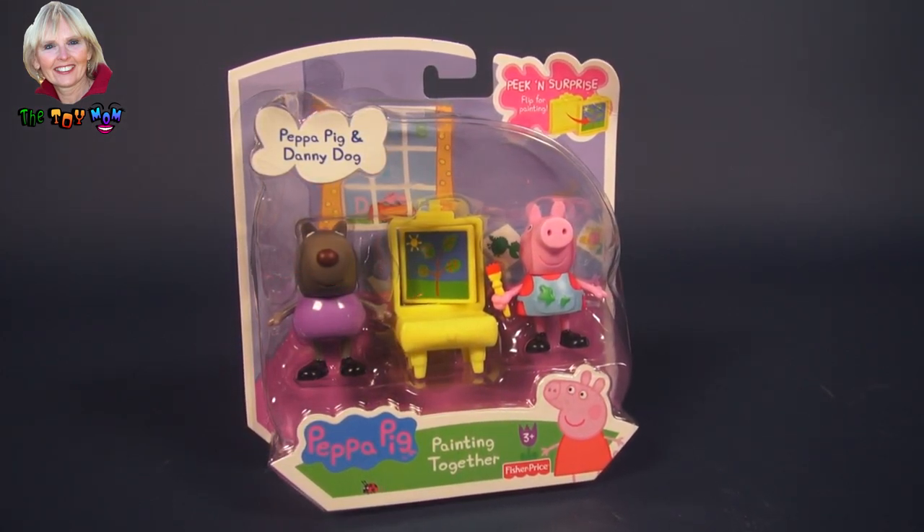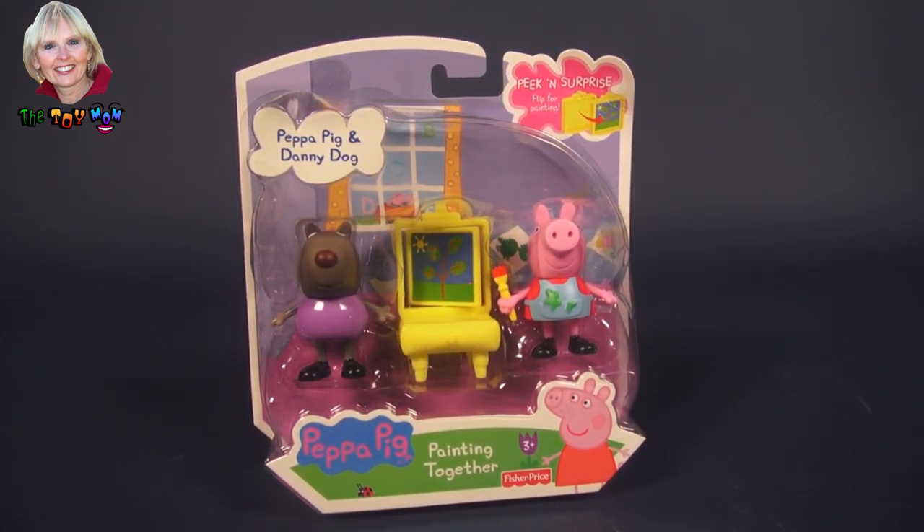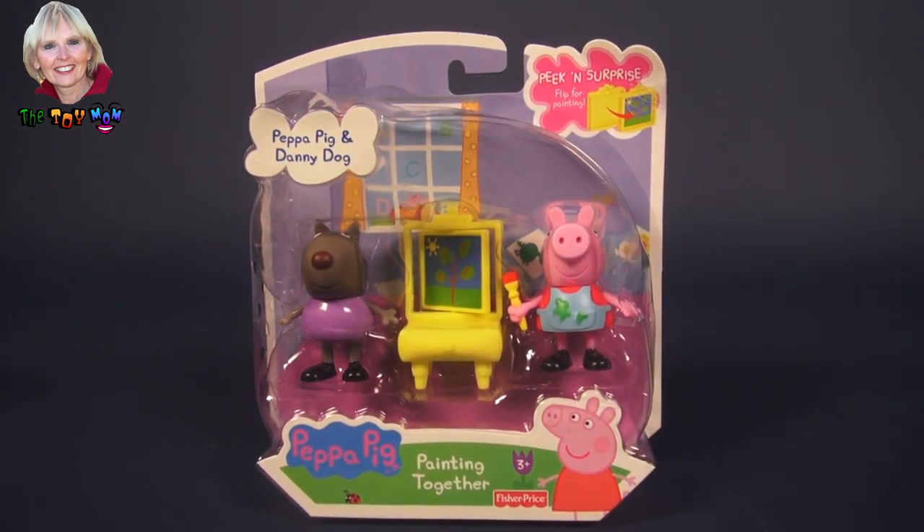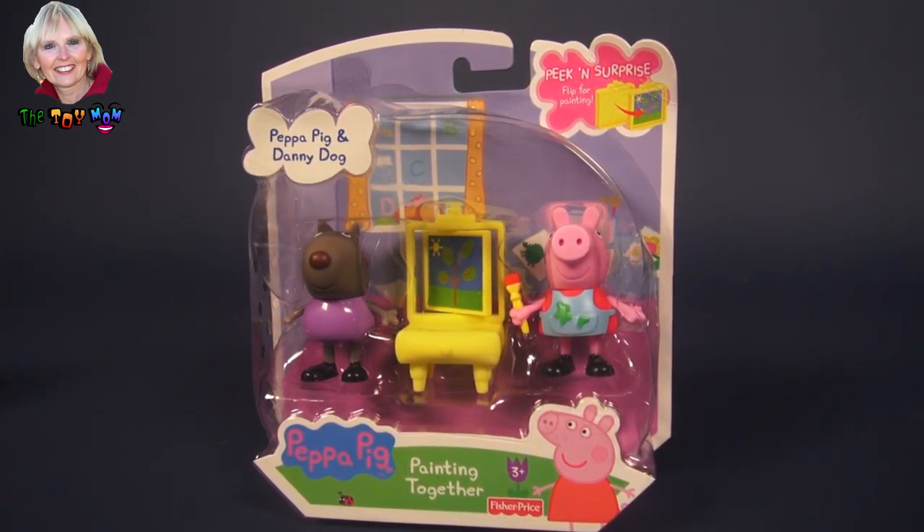Hi, I'm the Toy Mom and today we are going to open this Peppa Pig and Danny Dog Peek and Surprise Set. This one is called Painting Together.